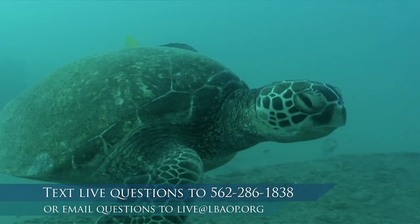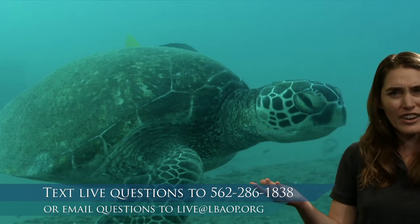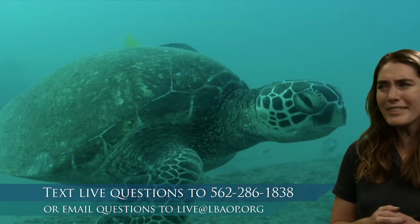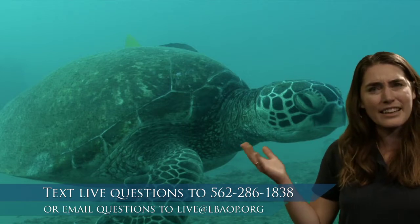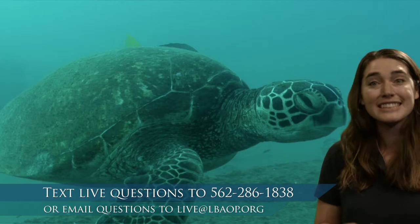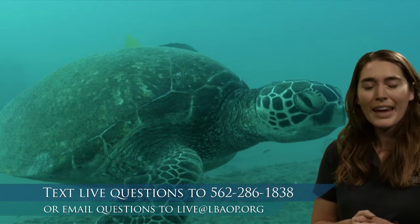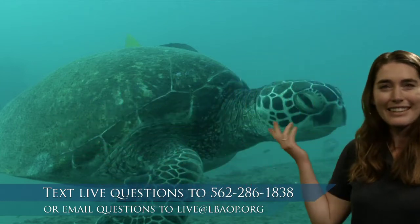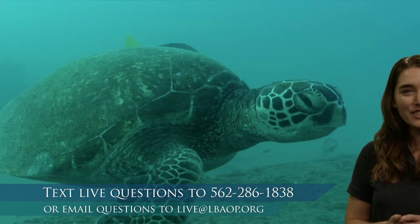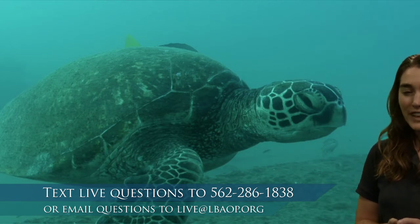Is this a fish? No, right? This is a turtle. So when we look at this, how do we know this isn't a fish? The first thing that I notice is this right here — that's a shell. Do fish have shells? I don't think so. So that's one way we know it's not a fish.